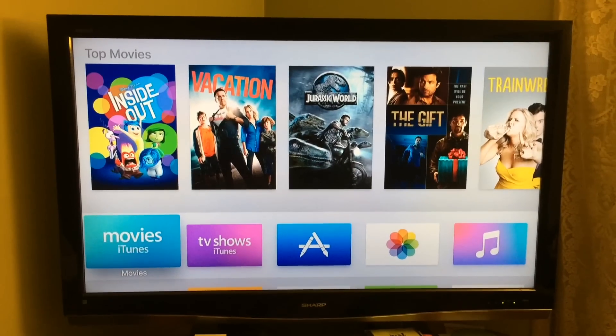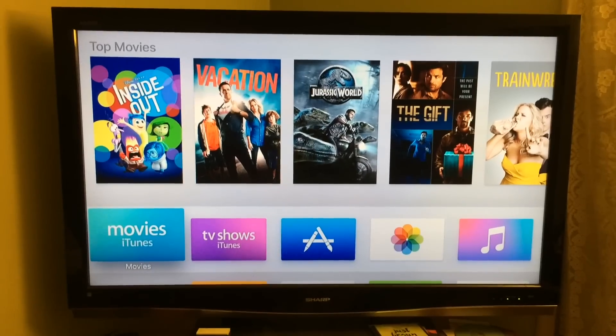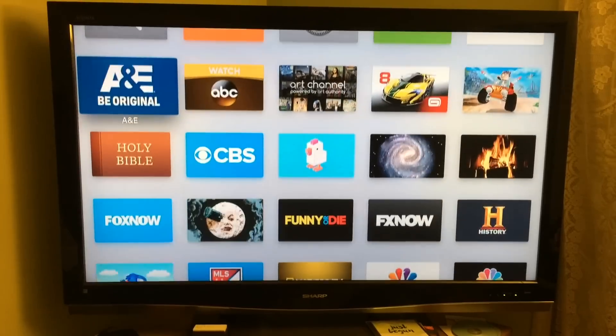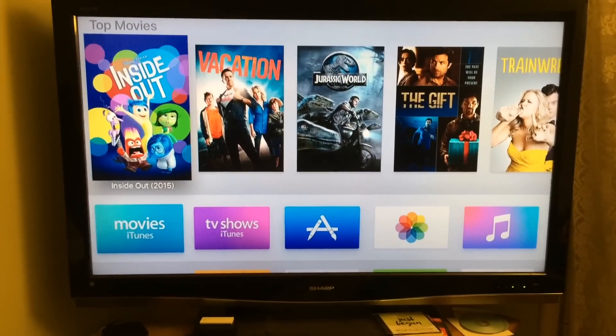All right, we're looking at the new Apple TV. What's the difference between it and the old Apple TV? On either one, you can use iTunes to get various movies and TV shows, and you can also go to Netflix, Hulu, ABC, NBC, and all those kind of channels.